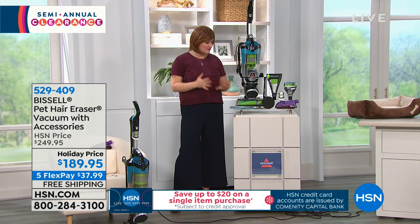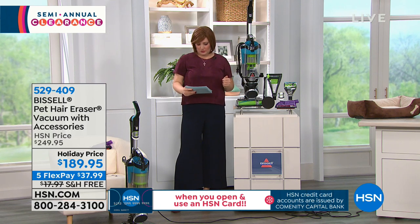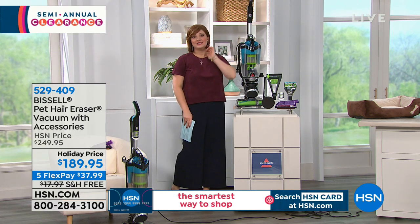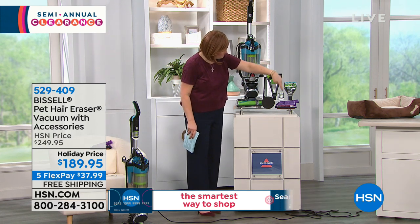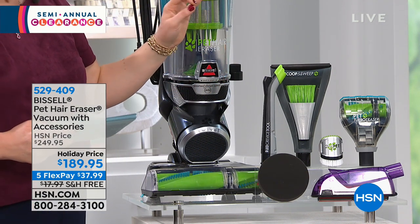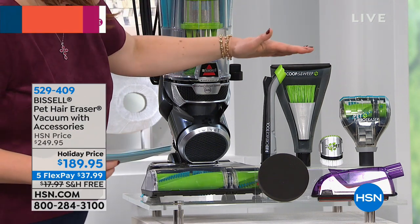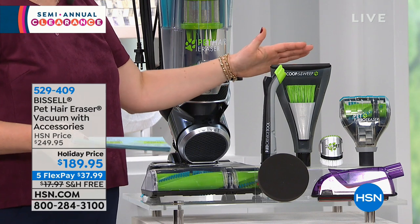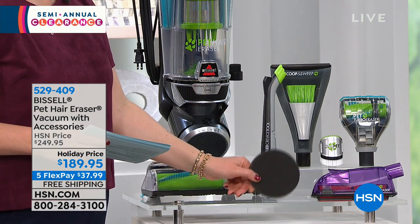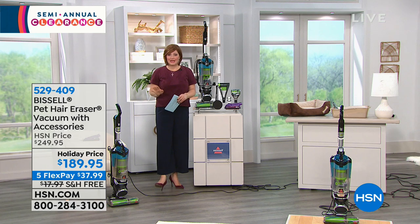This vacuum is powerful, efficient, and has an allergen system built into it that's going to help reduce pet odors — and that's a filter built right into this machine. Today we're taking $60 off, so you have a $60 savings. We're also going to include five different attachments: the pet hair eraser tool with the funk fresh spray, the pet turbo eraser, the scoop and sweep, and the two-in-one brush. There's a five-year warranty at $189.95 with free shipping and handling.